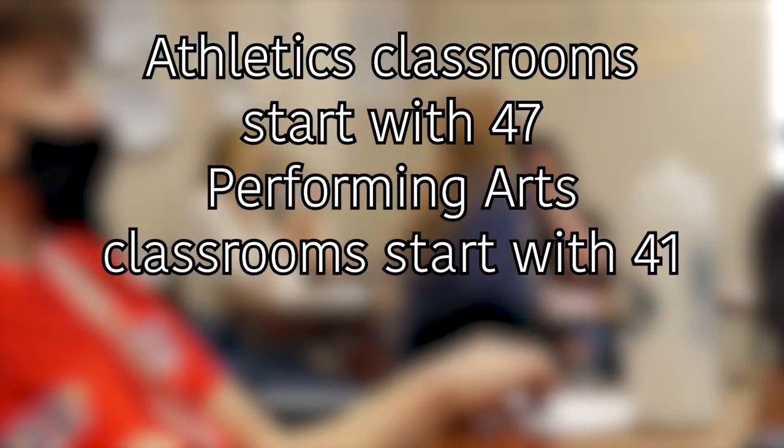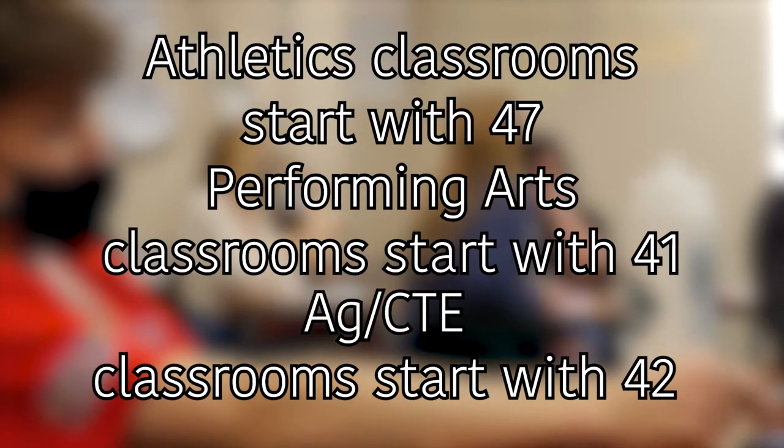One more thing: the athletics classrooms will start with 47, the performing arts classrooms will start with 41, and the agricultural classrooms will start with 42.